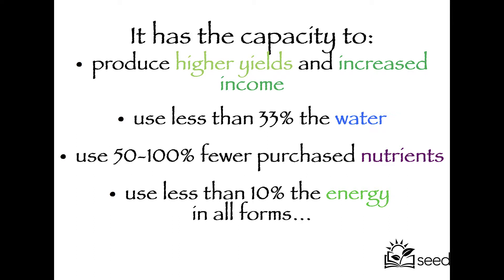Grow Biointensive has the capacity to produce higher yields and increased income, use less than 33 percent of the water, use 50 to 100 percent fewer purchased nutrients. You're going to find out how important that is, because in the whole world — for both chemical and organic fertilizers — we're at peak nutrient. There are shortages now of phosphorus, potassium, nitrogen, and other nutrients.